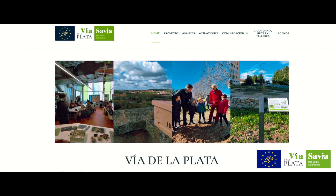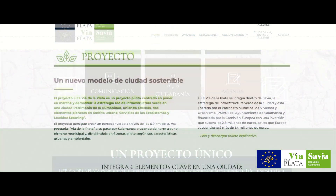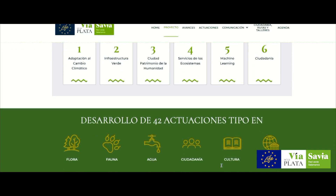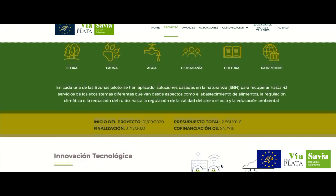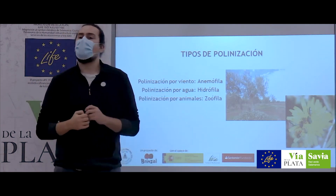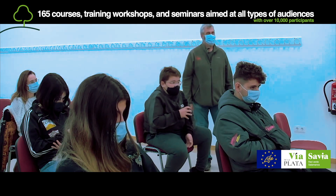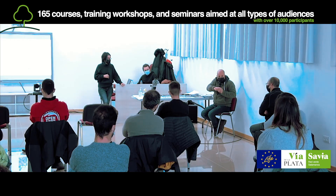The communication strategy of the Life Via de la Plata has concentrated on revealing to citizens the advantages which the actions of the project will imply for Salamanca. The Life Via de la Plata project has held 165 courses, training workshops and seminars intended for all, with over 10,000 participants.